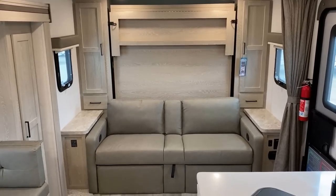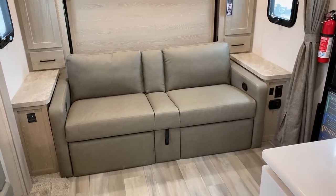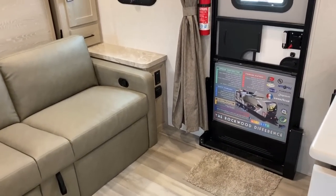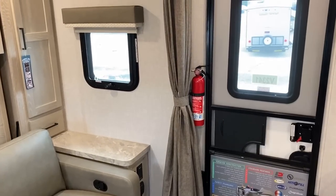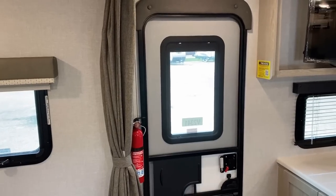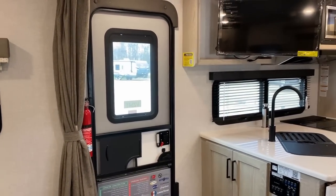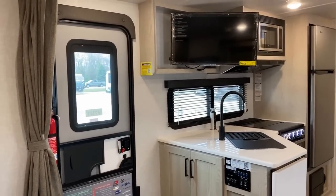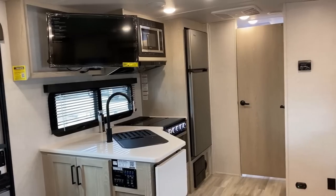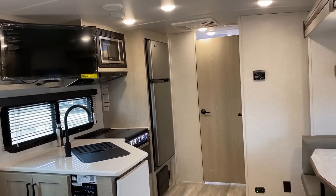That before-and-after effect is dramatic. With the bed stored, if you're sitting at the sofa and somebody walks in the door there's plenty of room. It's a full viewing window in the entry door — shade-ready so you can install a privacy shade, and tinted from the outside. The TV can also pivot around for easy viewing from wherever you are.